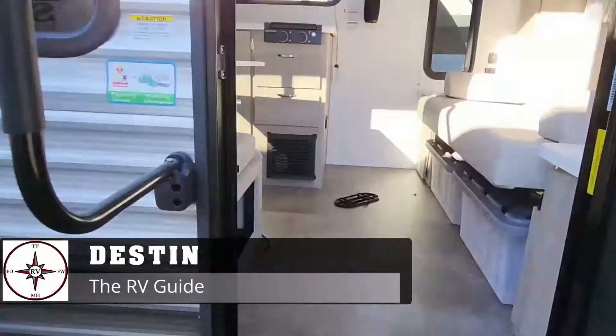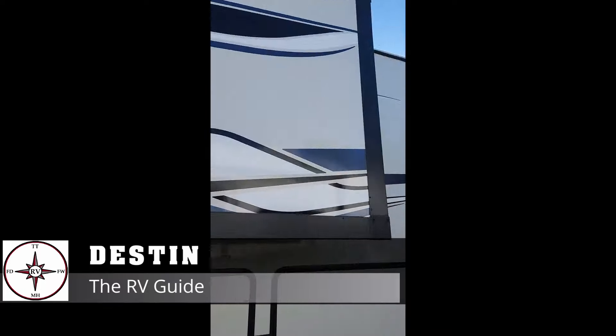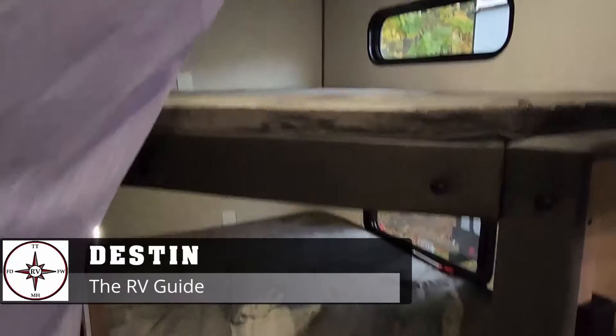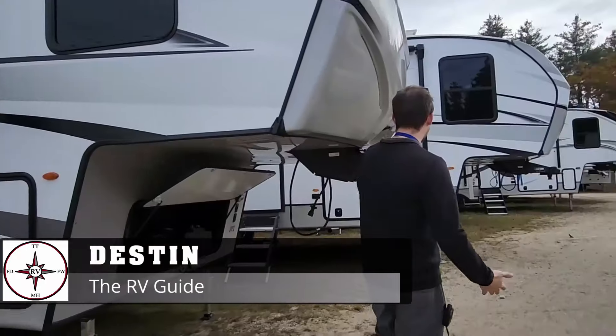Hey guys, Destin the RV Guide here, going over more of that RV lifestyle stuff. Together we can tour the newest models, go over some RV tips and tricks, maintenance tips and tricks, RV news, and a whole lot more. If you're part of that RV lifestyle, make sure to hit that subscribe button and follow along for more.